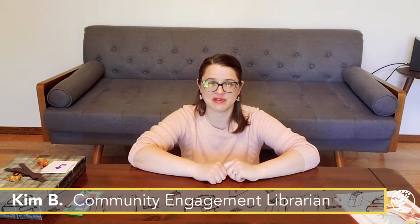Hi, everyone. Thank you so much for joining me today. My name is Kim, and I'm a librarian at the Monroe County Public Library, and today I'm going to talk to you about coding for preschoolers.